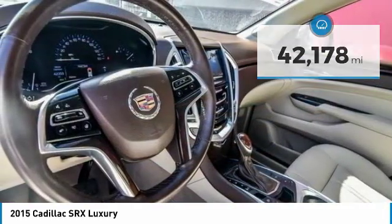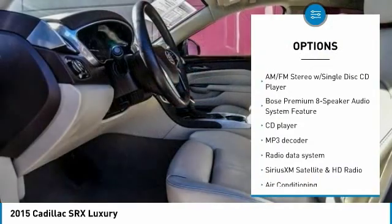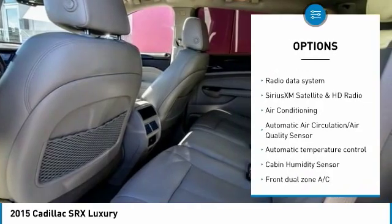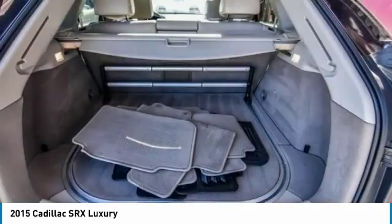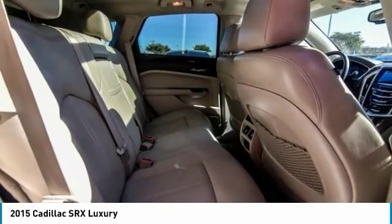Here are some of this vehicle's great options: power passenger seat, traction control, power lift gate, keyless entry, leather-wrapped steering wheel, air conditioning, dual airbags, power steering, auto-dimming rear-view mirror, PPO, and four-wheel disc brakes.